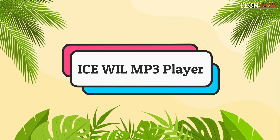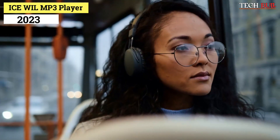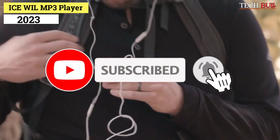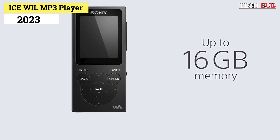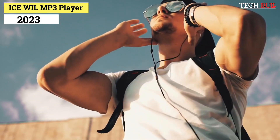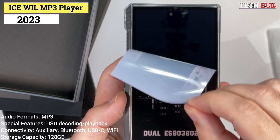Number 4: Icewheel MP3 Player. The Icewheel is a dedicated digital audio player that offers mobile phone functionality. Though it can't make calls or utilize SMS, it supports an insane amount of different audio standards, from lossy to full lossless formats. One of the biggest features that set it apart from other MP3 players is the direct stream digital decoding and playback. This type of audio conversion offers 64 times the playback sound quality of 44.1 kHz. Audio formats: MP3. Special features: DSD decoding/playback.